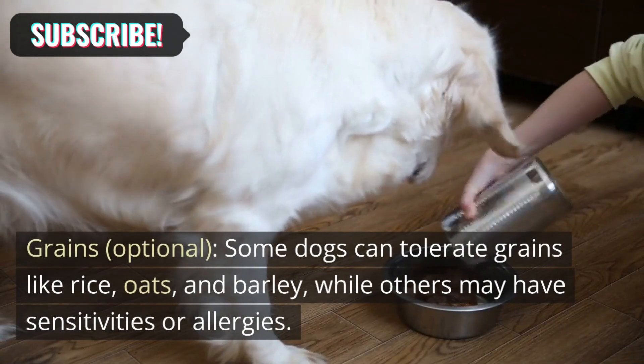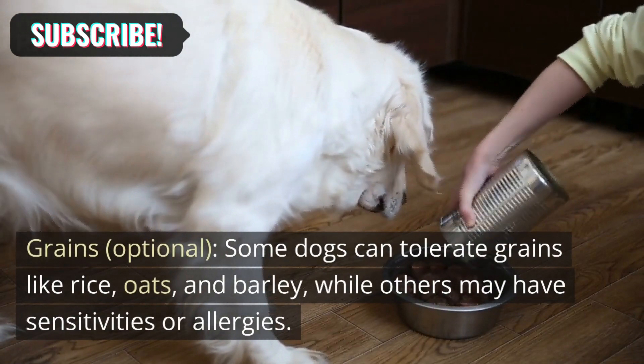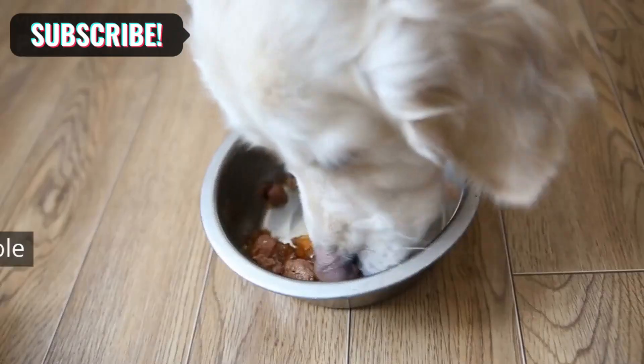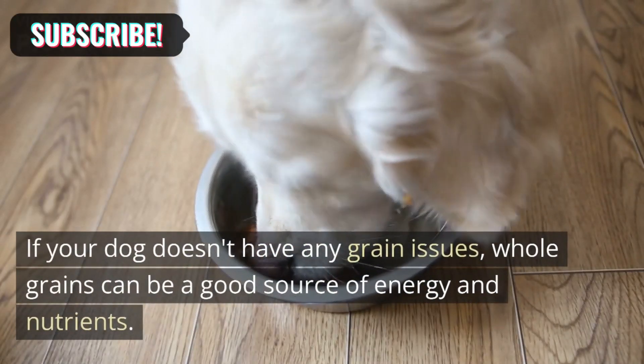Grains (optional): Some dogs can tolerate grains like rice, oats, and barley, while others may have sensitivities or allergies. If your dog doesn't have any grain issues, whole grains can be a good source of energy and nutrients.